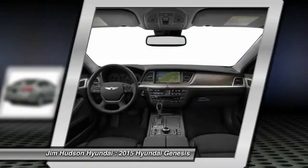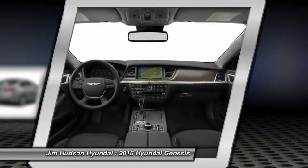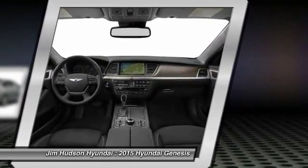Power steering, driver airbag, adjustable steering wheel, auto dimming rear view mirror, PPO.